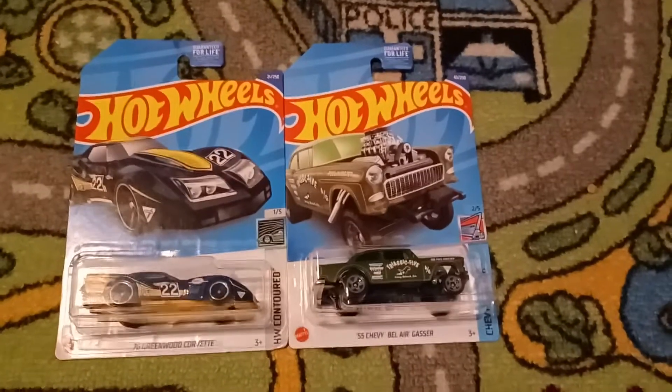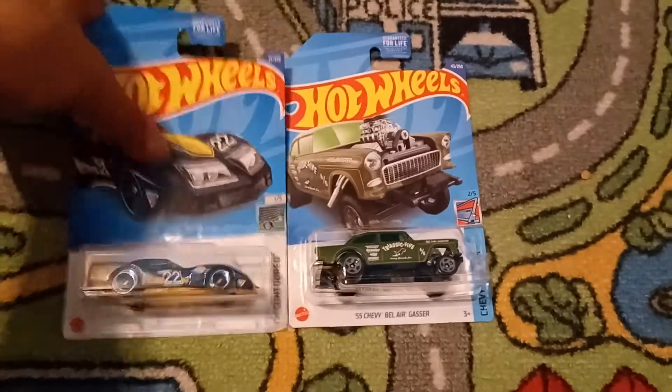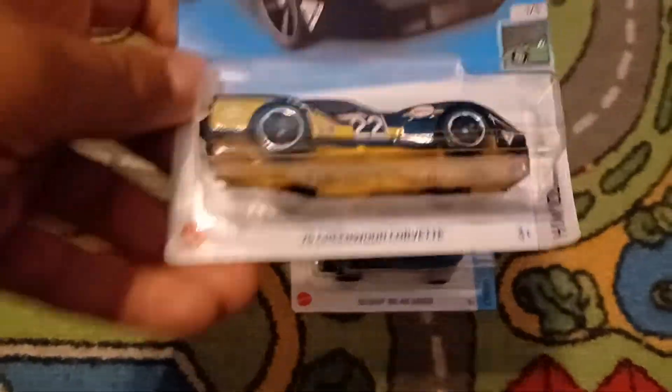Hey guys, it's Bubba Diecast here and today we are going to unbox two Hot Wheels cars. We got the 76 Greenwood Corvette. This is from HDB Contoured. It's number one out of five and this is number 21 out of 250.